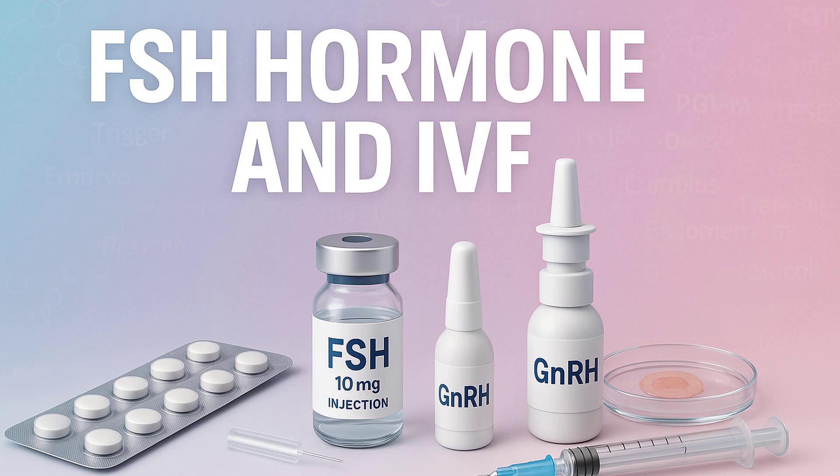Welcome back to the Deep Dive. Today we are tackling a really key hormone in the fertility world: follicle stimulating hormone, FSH. It's one of those metrics that can feel pretty significant when you're going through fertility assessments, especially for IVF.